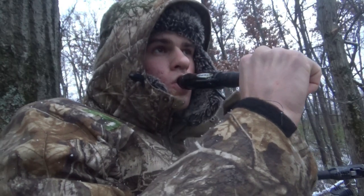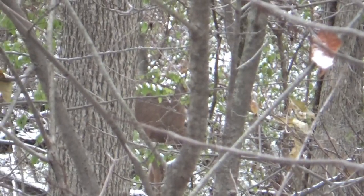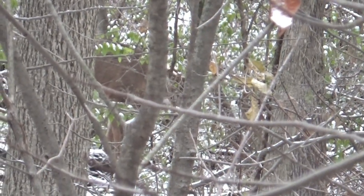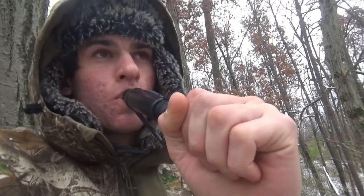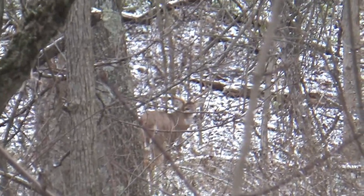I'm in the stand right now. I spooked a deer on my way in here, but it was way over there behind me, so that deer didn't run anywhere close to my stand — we should be okay. There's some snow on the ground too, so it should be pretty easy to spot deer across the woods. That's a nice buck.